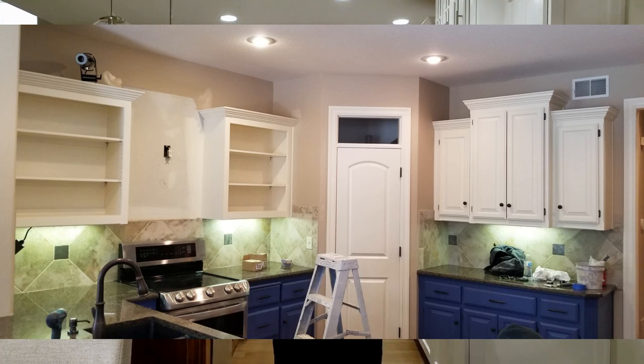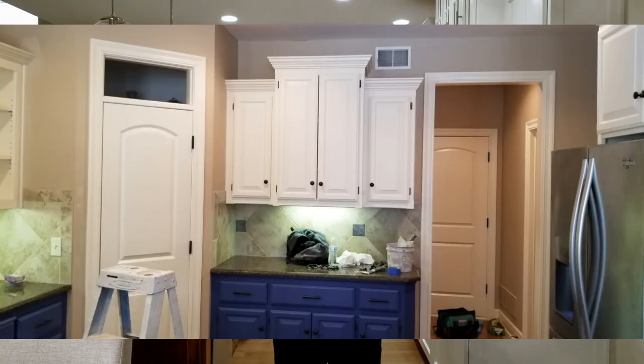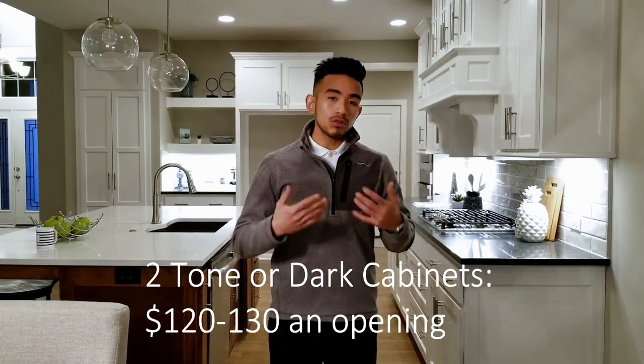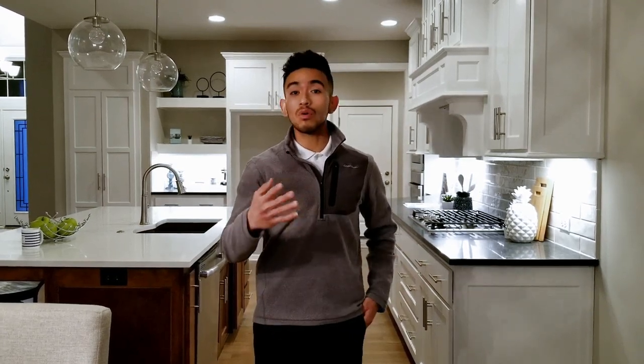For a two-tone kitchen — for example, tops in white and lowers in blue — that will run you anywhere from $120 to $130 per opening. If you decide to go with a really dark kitchen, like black cabinets for a more modern look, we have to upgrade the type of paint we use, which is more expensive, so that also runs from $120 to $130 per opening.